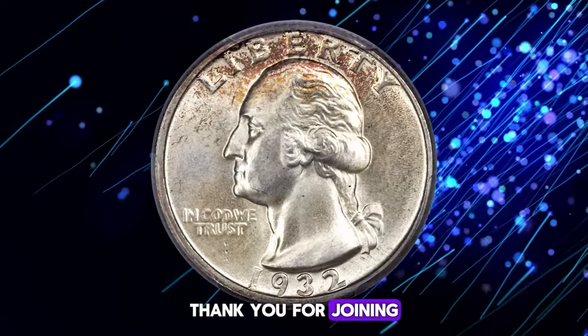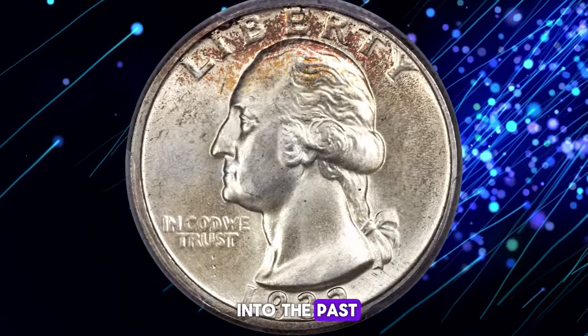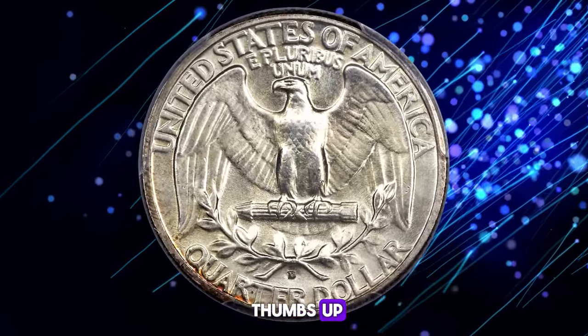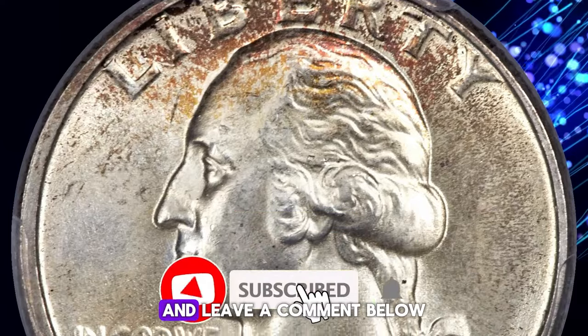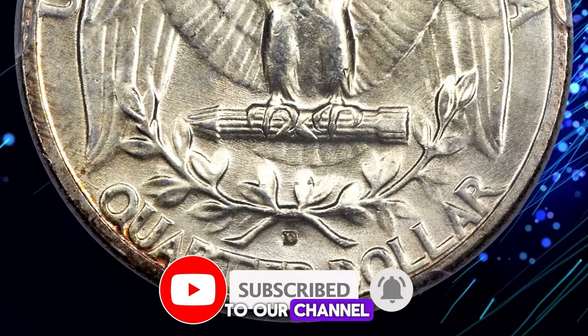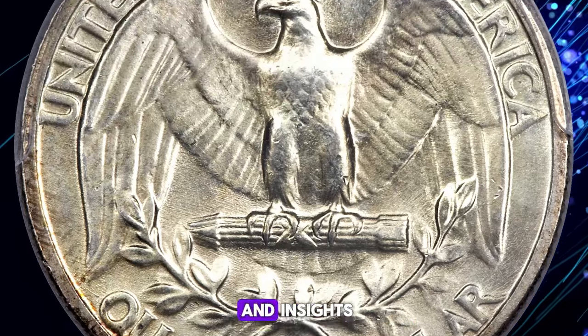Thank you for joining us on this journey into the past. If you enjoyed this video and found it helpful, please give it a thumbs up, share it with your fellow coin enthusiasts, and leave a comment below. Don't forget to subscribe to our channel for more numismatic adventures and insights.